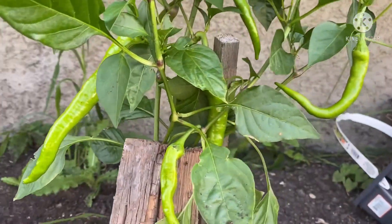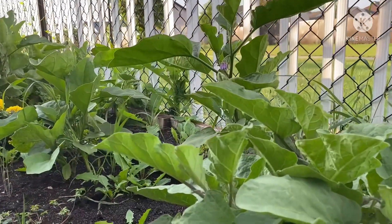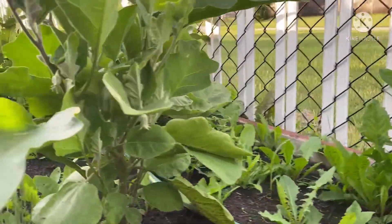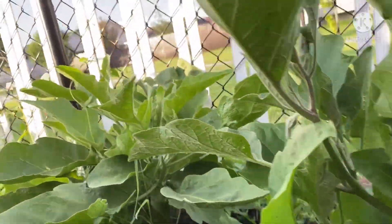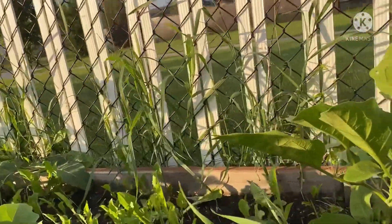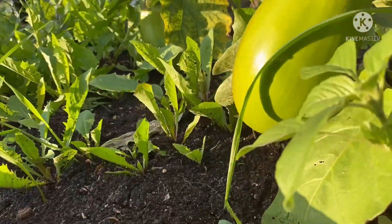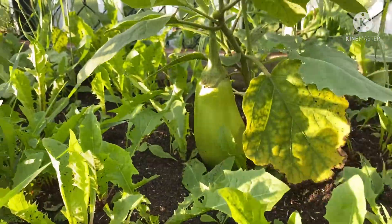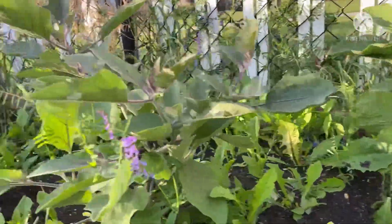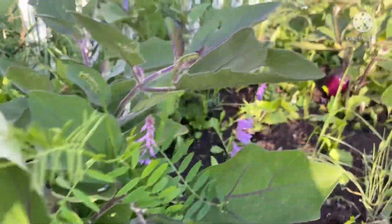Ito naman sa side na ito — ito yung ating mga eggplants. Meron na rin siyang bunga. Ito yung na-overgrown ng ating eating runs plant kaya hindi siya masyadong mabuelo. Hindi siya masyadong malaki pero tingnan yung mga partners ang bunga niya. Merong green na eggplants at dito sa bandang dulo may purple naman na — purple yung kanyang bunga ng eggplants.